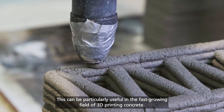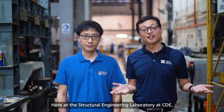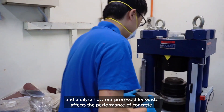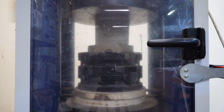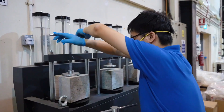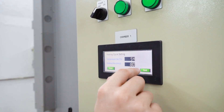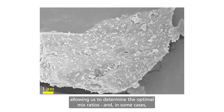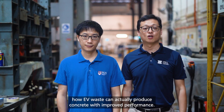This can be particularly useful in the fast-growing field of 3D printing concrete. Here, at the structural engineering laboratory at CDE, we are using cutting-edge equipment to measure and analyze how our processed EV waste affects the performance of concrete. This helps us test the strength, durability, water penetration, weathering, and the microstructure of the concrete, allowing us to determine the optimal mix ratios and, in some cases, how EV waste can actually produce concrete with improved performance.